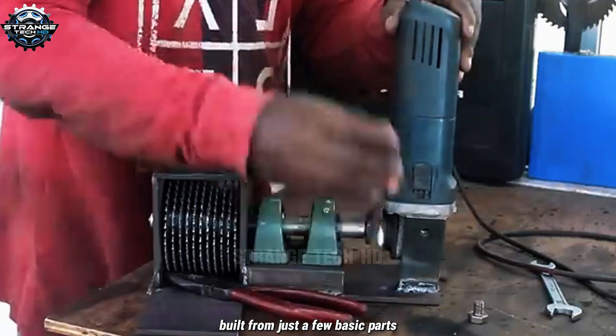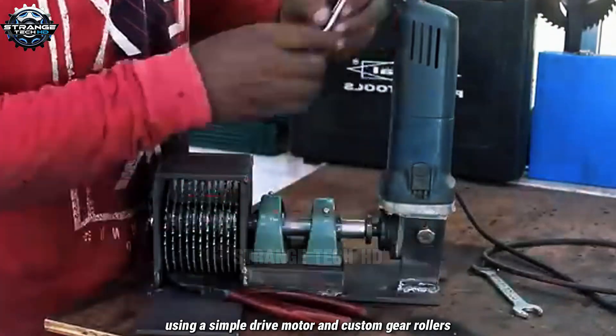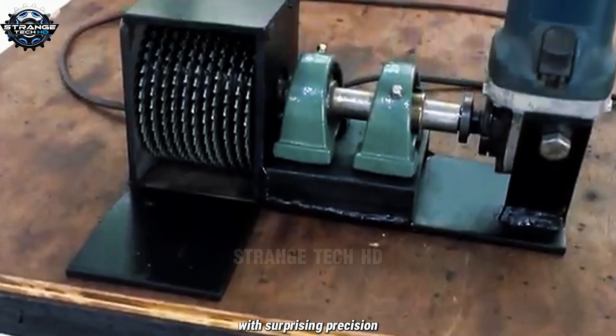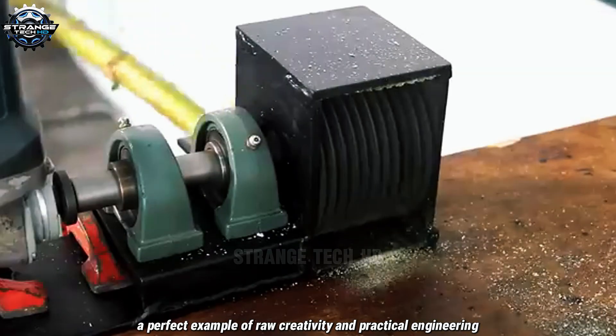Built from just a few basic parts, this DIY machine is a compact but mighty shredder. Using a simple drive motor and custom gear rollers, it smoothly crushes and feeds small sticks and stalks with surprising precision. A perfect example of raw creativity and practical engineering.